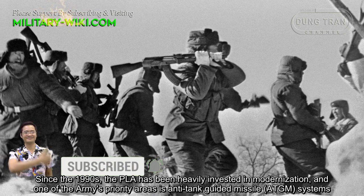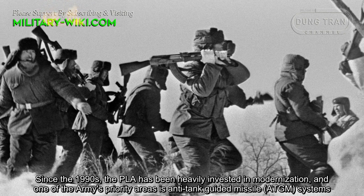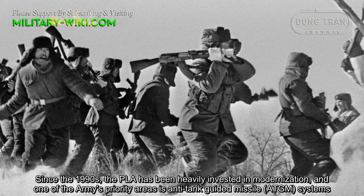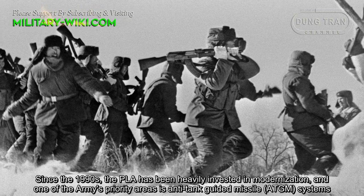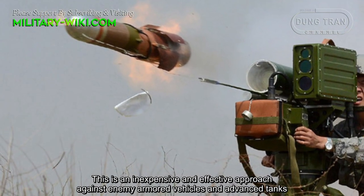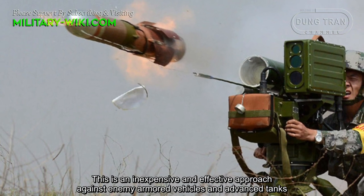Since the 1990s, the People's Liberation Army has been heavily invested in modernization, and one of the Army's priority areas is anti-tank guided missile systems — an inexpensive and effective approach against enemy armored vehicles and advanced tanks.